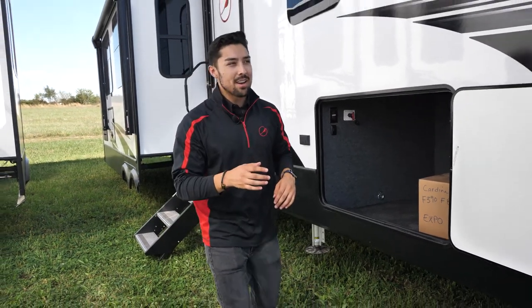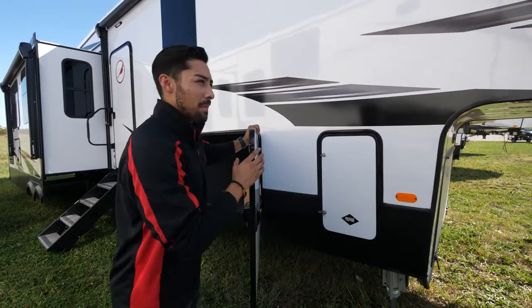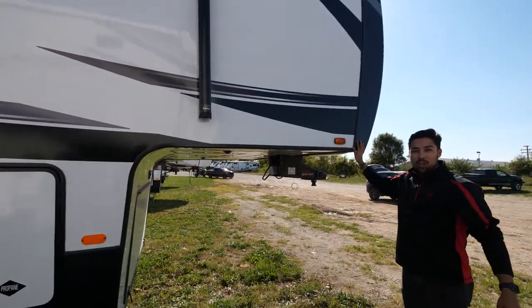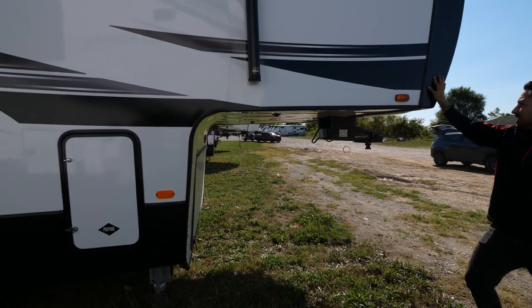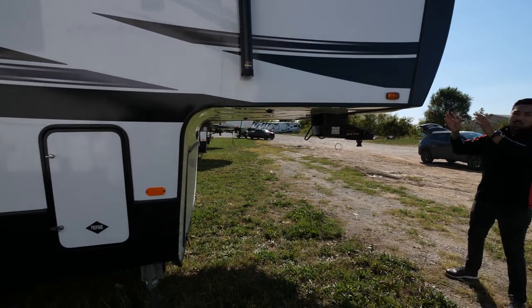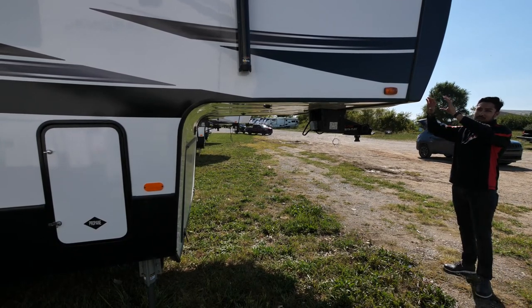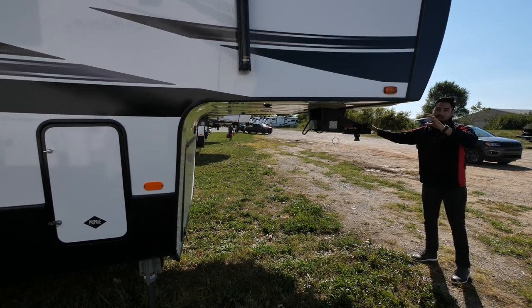Making our way to the head of the unit, we have a one-piece painted front cap. Our front wall is laminated and loaded with insulation as well. It's tapered up for a nice turn radius, and we've beefed up our front beam on the next-generation Z-frame to take a lot of the weight load off of your pin box.